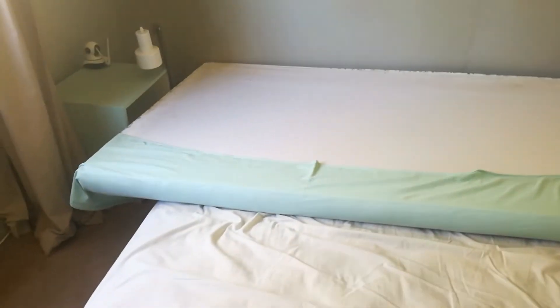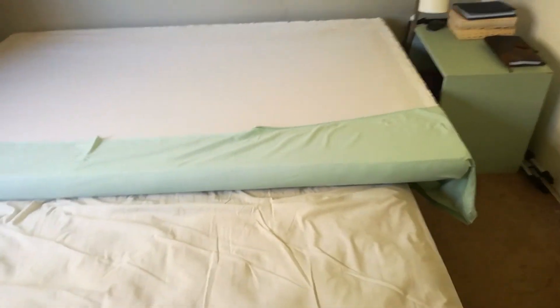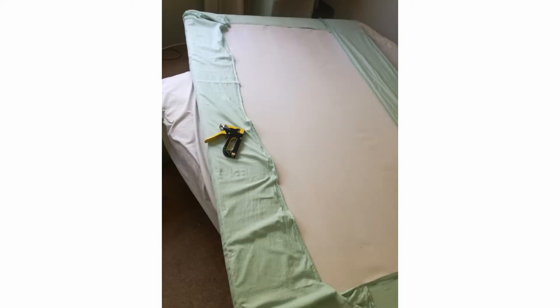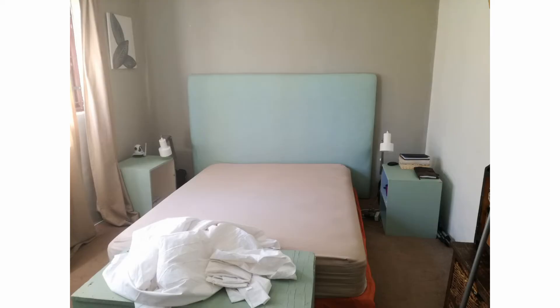I found a sheet for 20 Rand at the secondhand store, and it's the exact same color as my company color, which makes me so happy. I basically stretched it over the headboard using a staple gun and stretched it nicely — it worked like a charm!